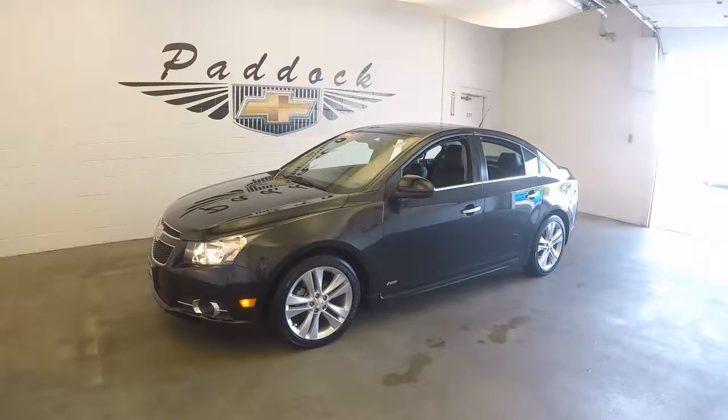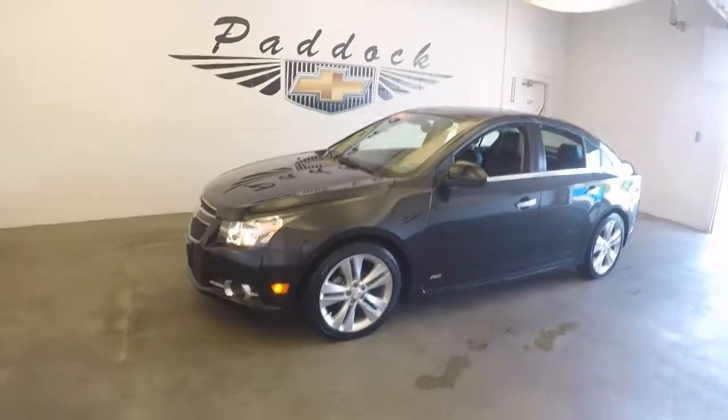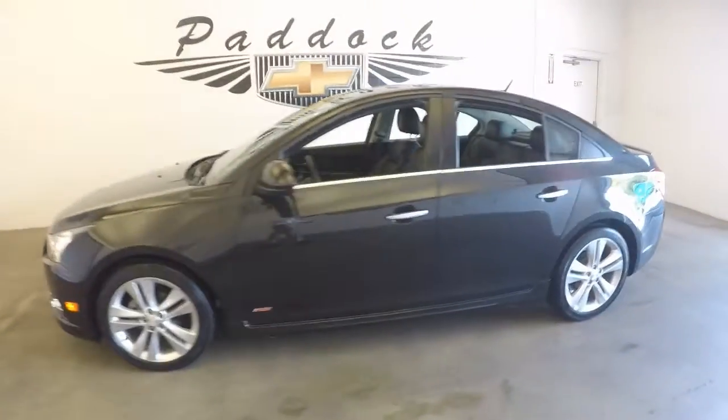2014 Chevy Cruze, stock number 61908A. We have a 2014 Chevy Cruze RS, fully loaded.